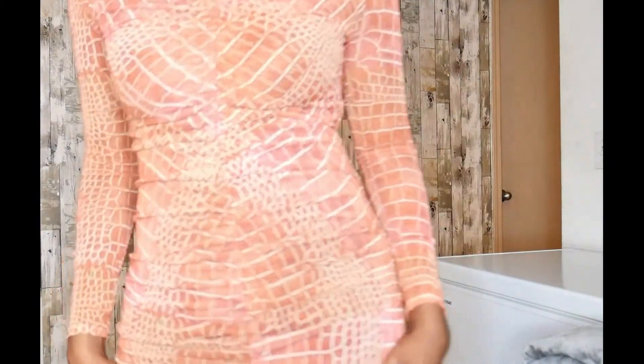Last but not least are these earrings from Sui's collection with Pretty Little Thing. They are called the Gold Diamante Oversized T-Bar Hoop Earrings. They are really cute.